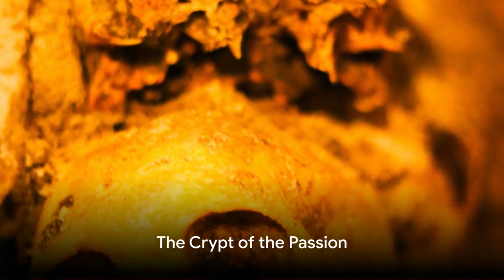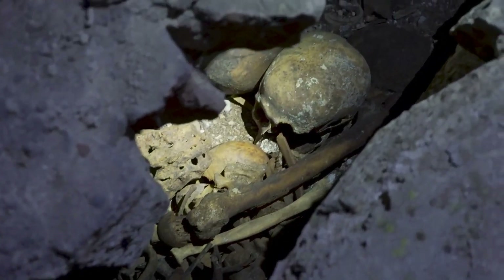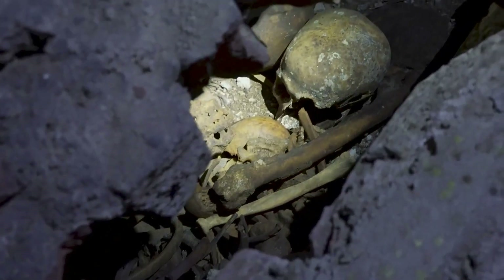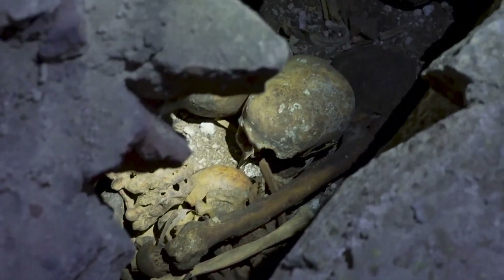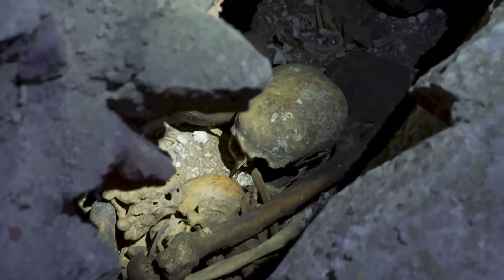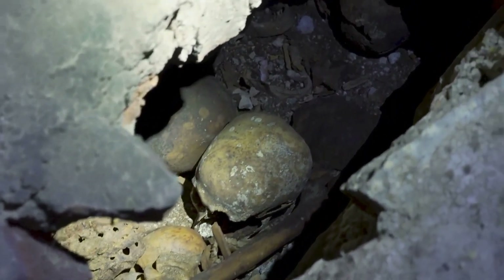In the middle of our journey, we find ourselves in a room known as the Crypt of the Passion. Here, the arrangement of skulls and femurs into a heart shape is a stark reminder of the intertwining of life and death. Despite the chilling atmosphere, there is an undeniable beauty in the symmetry and patterns created by the bones.